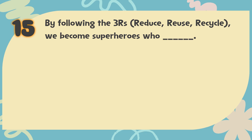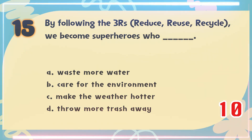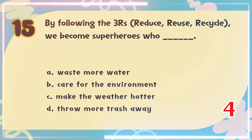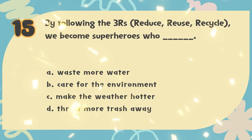Number 15. By following the 3Rs — Reduce, Reuse, Recycle — we become superheroes who blank. The choices are: A. Waste more water, B. Care for the environment, C. Make the weather hotter, D. Throw more trash away. The correct answer is B. Care for the environment.